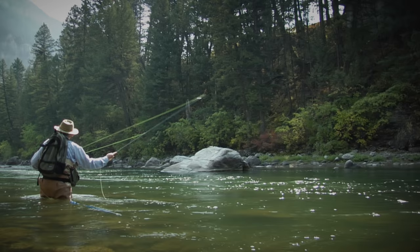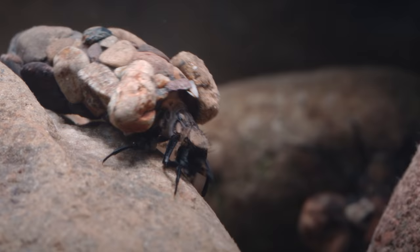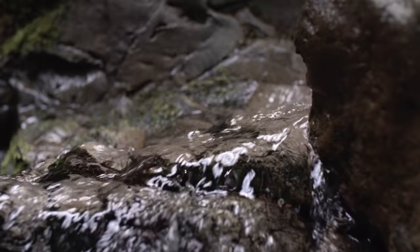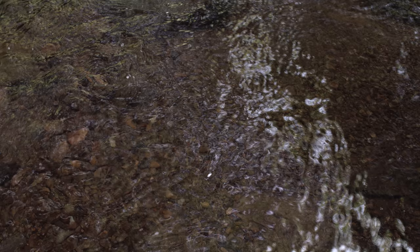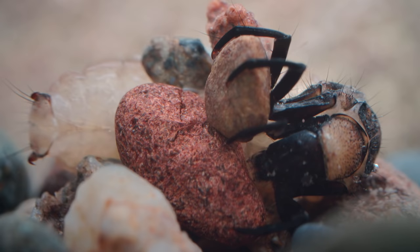As winged adults, caddisflies are a favorite food for trout, and artificial lures mimic them in painstaking detail. But they spend most of their lives as larvae, in shallow, turbulent water, which is rich in the oxygen they need. And though its head and legs are covered in a thick layer of insect armor, or chitin, its soft, white lower body is more exposed to the elements, and especially to any passing predators.